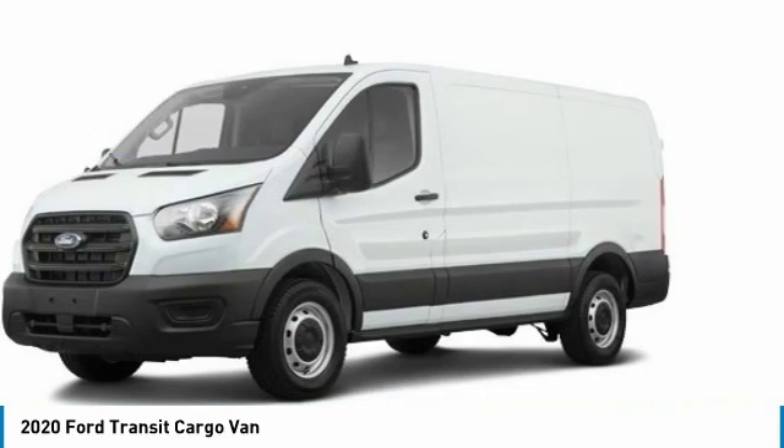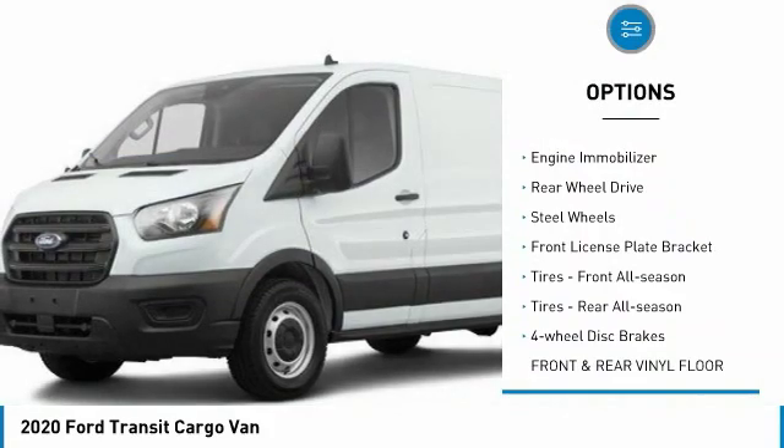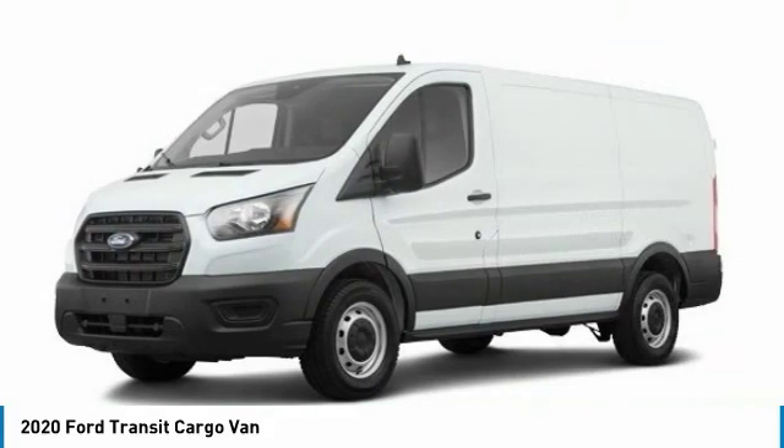Here are some of this vehicle's great options: tire pressure monitor, brake assist, stability control, engine immobilizer, rear wheel drive, steel wheels, front license plate bracket.